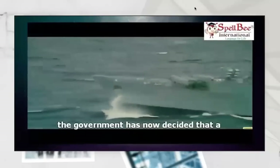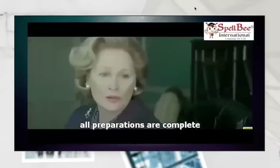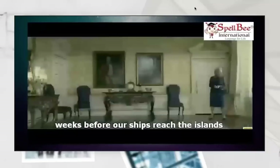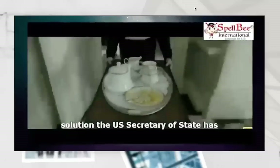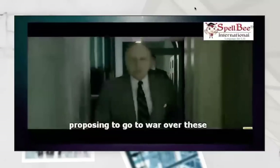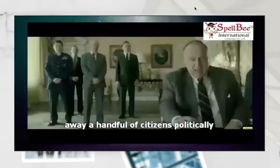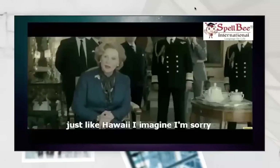The government has now decided that a large task force will sail as soon as all preparations are complete. Prime Minister, we still have three weeks before our ships reach the islands. All we're saying is we shouldn't give up on trying to find a diplomatic solution. The US Secretary of State has arrived, Prime Minister. So, you are proposing to go to war over these islands — thousands of miles away, a handful of citizens, politically and economically insignificant? Just like Hawaii, I imagine.